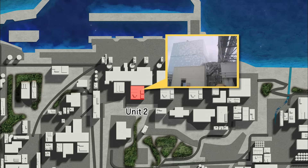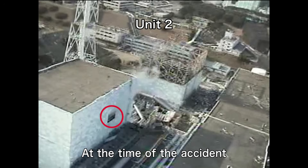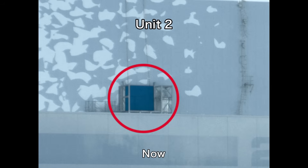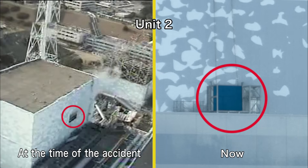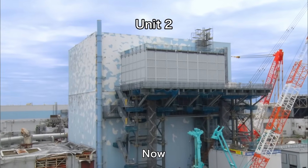At Unit 2, the upper side panels at the reactor building, which were forced open by the impact of the hydrogen explosion at Unit 1, were closed. As a result, the dispersion of radioactive materials has been prevented. Now preparations for fuel removal are underway.